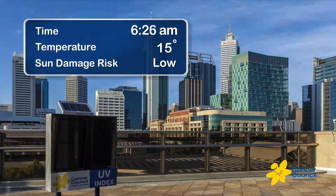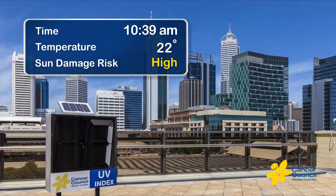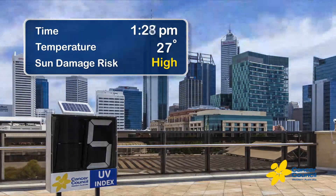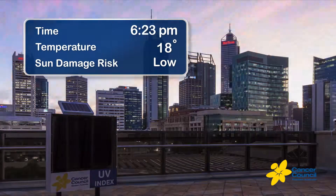While skin damage is usually associated with hot weather, it's actually UV or ultraviolet radiation that causes skin damage, such as sunburn, and increases our risk of skin cancer. Many people aren't aware that UV levels and the subsequent damage to our health can be high even on cool or mild days.